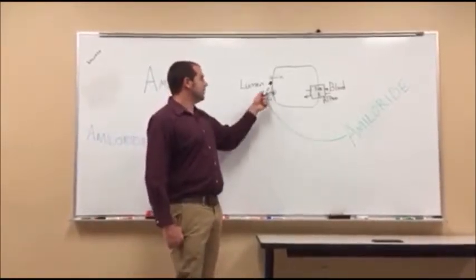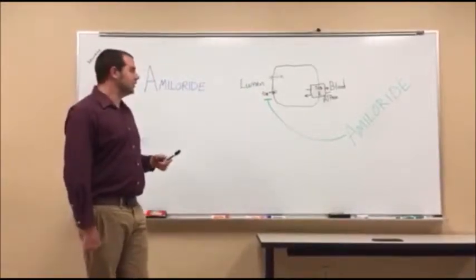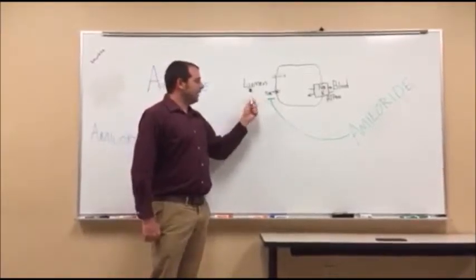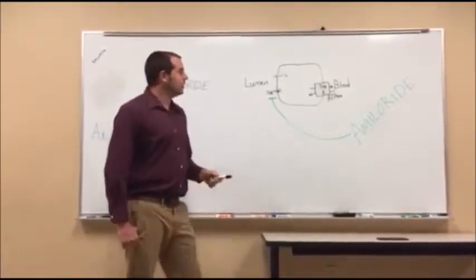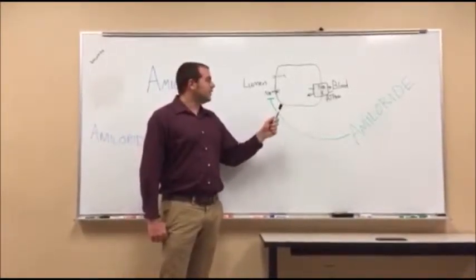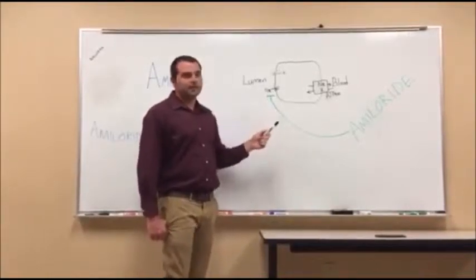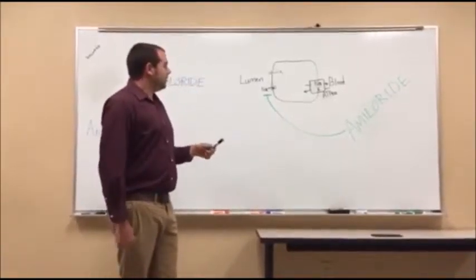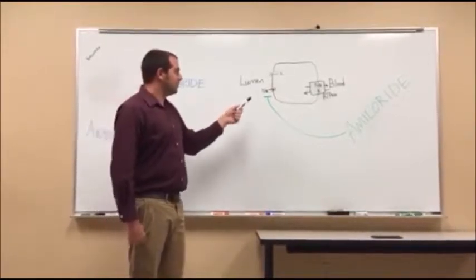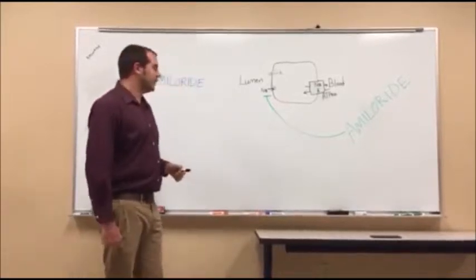Once the potassium gets into the cell, it goes through this channel, out into the urine, and then it's excreted. With amiloride, we're going to block this sodium from passively diffusing into the cell. So then you're not going to have any sodium going to the ATPase, and no potassium is going to be pumped into the cell to be excreted. You're going to have more sodium in the urine since it's not being reabsorbed, and more potassium staying in the blood since it's not being pumped out.